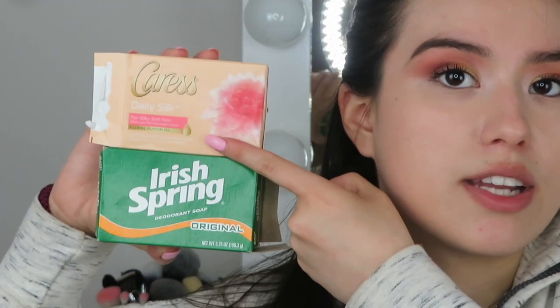I have Caress and Irish Spring bar soaps. I really like both, but if I had to pick one, I'd go with Caress — it's more nourishing and lasts longer. Caress over Irish Spring, but they're both pretty good products.